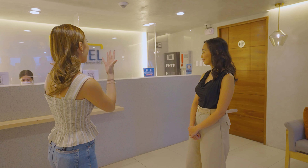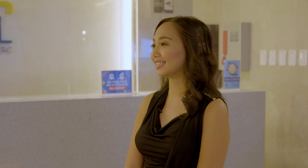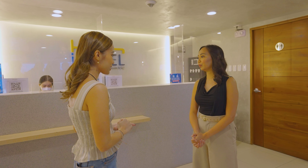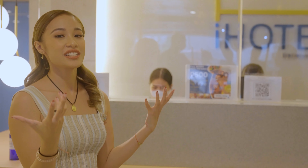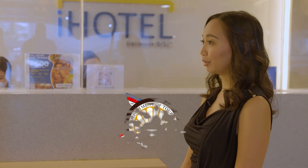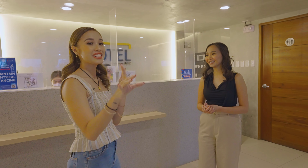I Hotel Uptown BGC is a value-for-money hotel featuring comfortable and clean units. For safety protocols, they do temperature checks upon entry, have an abundance of alcohol inside units and in common areas, and all staff are fully vaccinated with a required health declaration. They also have accreditations from the Department of Tourism as a Mabuhay Accommodation and from the Bureau of Quarantine, so you know how reliable i Hotel is!